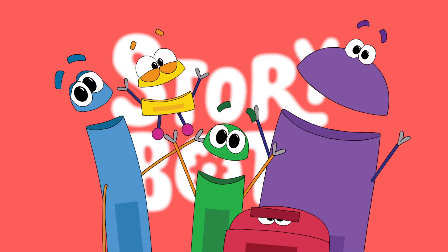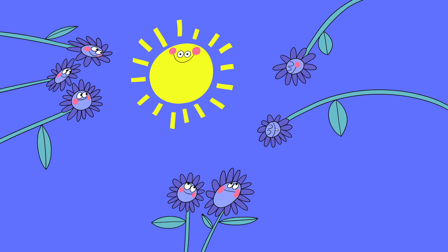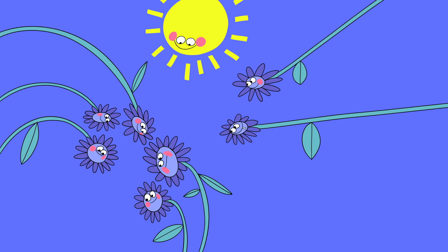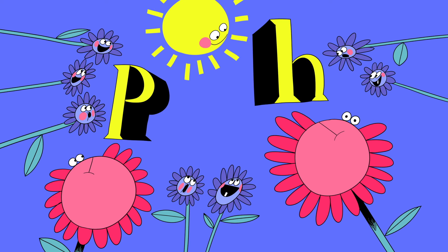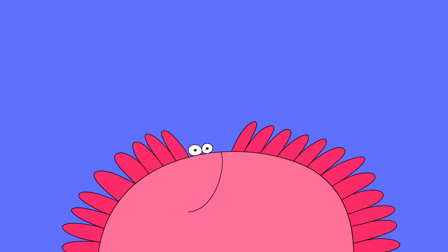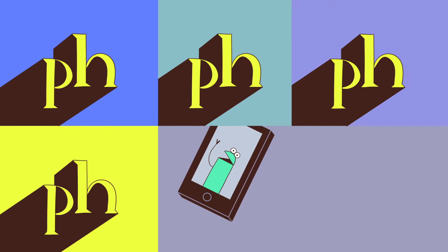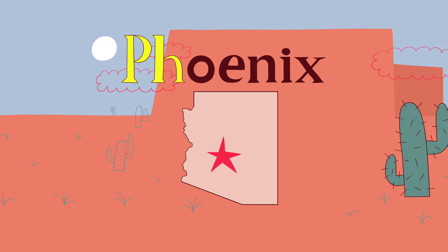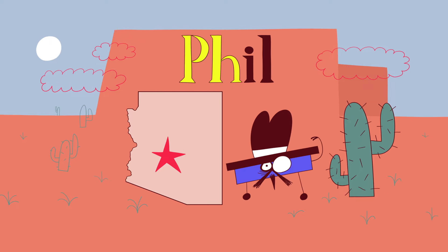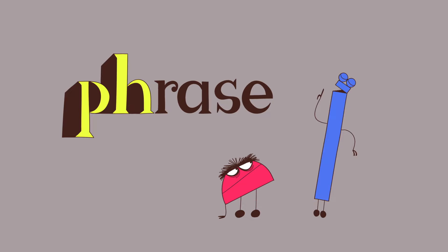StoryBots! Ta-da! Yup, P-H makes the sound of F in any phrase, and it always will.